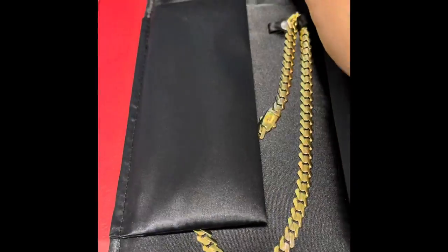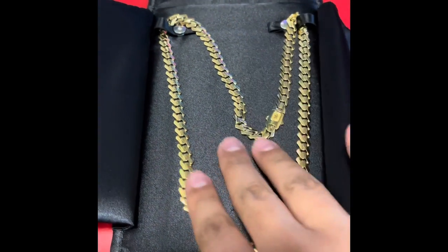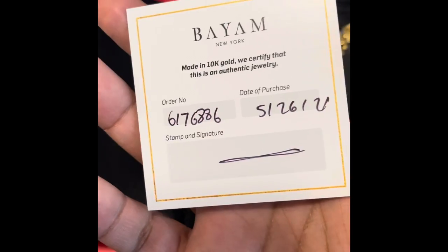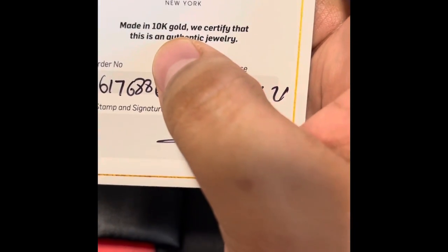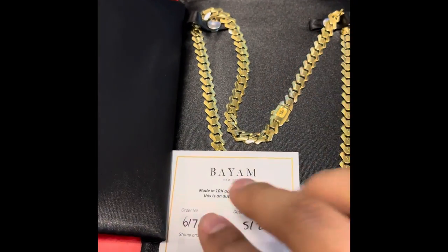It's 26 inches — I'm a big guy so I have a big neck, so yeah, really nice piece. This piece comes with a certificate as well — New York buyer number, date of purchase, and everything. You have 10k and the signature there. It's a really good warranty and everything checks out.